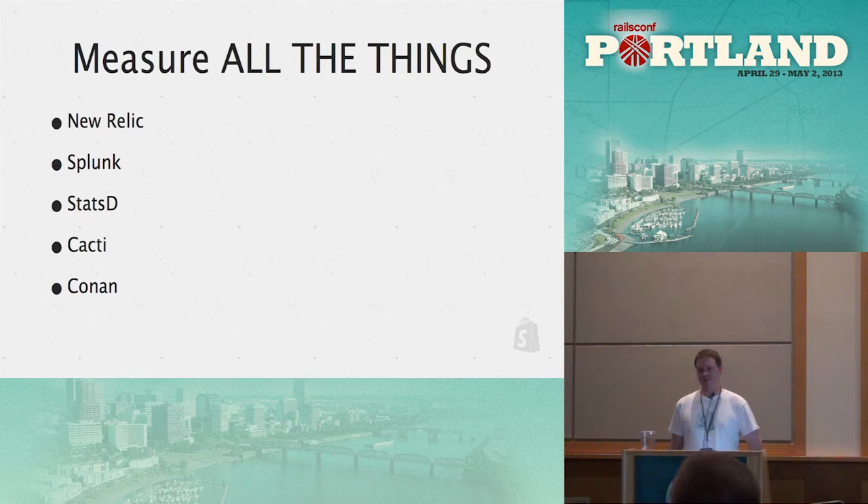We also use StatsD for any measurements that New Relic doesn't give us, and Cacti for MySQL to get insight into what the database is actually doing. We built a tool called Conan that lets us hammer the system with requests to load test it — it spins up EC2 instances and we have test plans that drive the storefront using real requests, to push the limits of the system and see where we'll fall down.